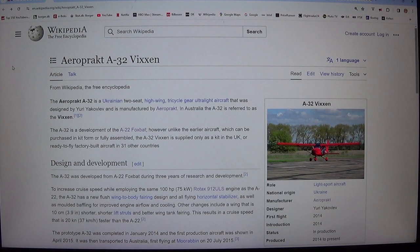Welcome back. Let's try to make a short video about this nice ultralight aircraft, the Aeroprakt A32 Vixen.